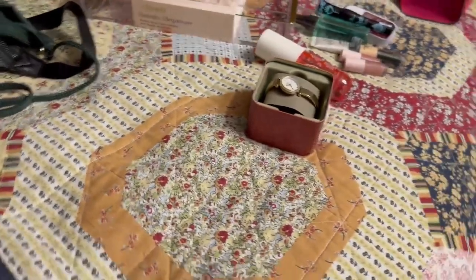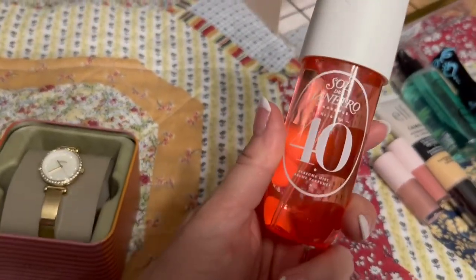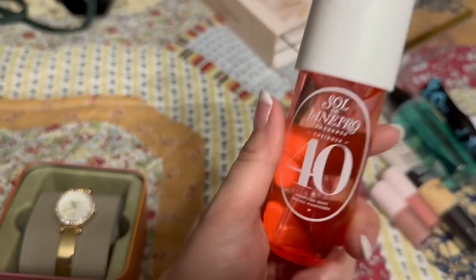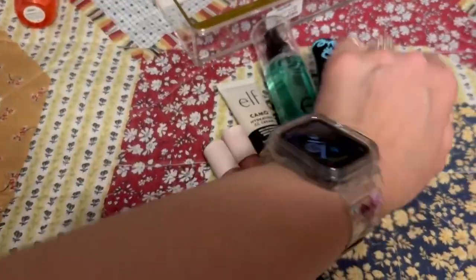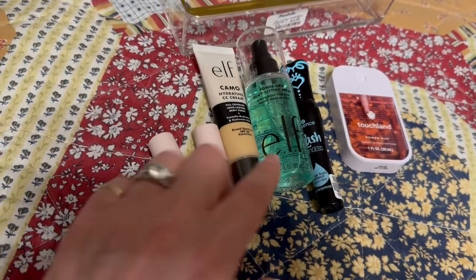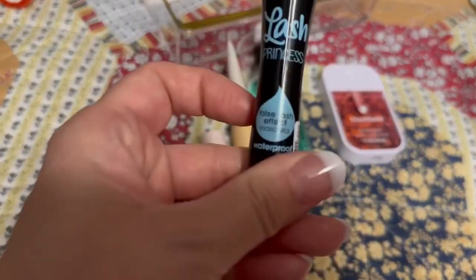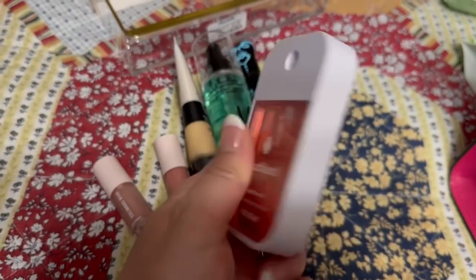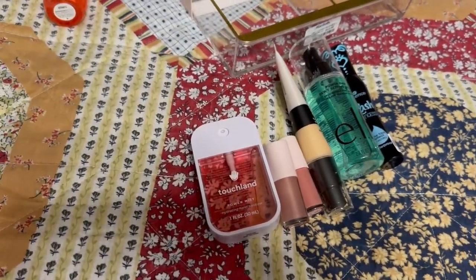At Ulta, I believe this one is my granddaughter's. My favorite is the one that smells like cherry pipe tobacco — it really smells good. My daughter got these little things: some Kylie products and also Too Faced. This is my favorite mascara but I always get the one in the green tube — this is the waterproof one. She also got some hand sanitizer which I thought was really neat.